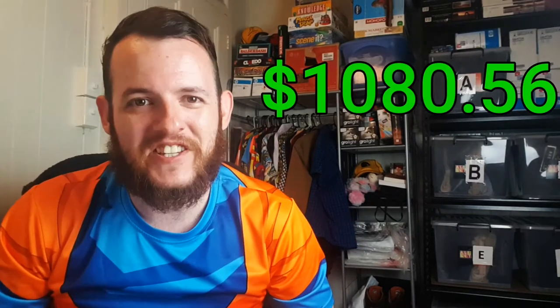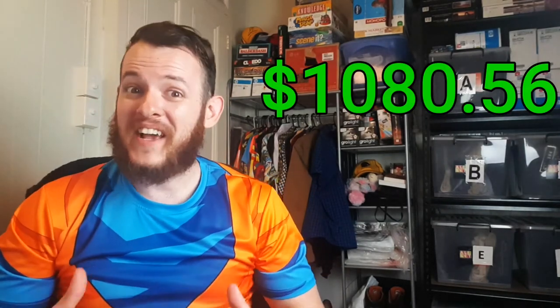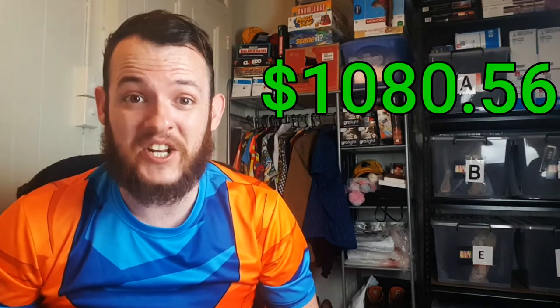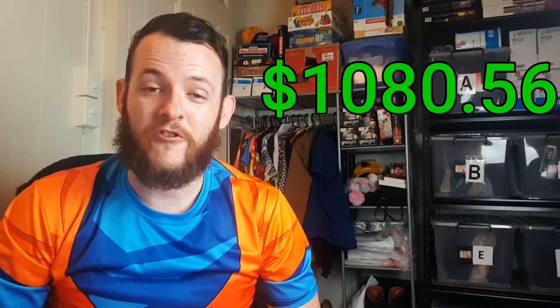I also ended up doing an Instagram sale to another reseller — I had a bulk load of women's shoes and clothing I wasn't going to bother putting up, so I ended up selling it all for $50. The grand total of what I made on eBay in February 2019 is $1,080.56. Compared to January, that is a big improvement.